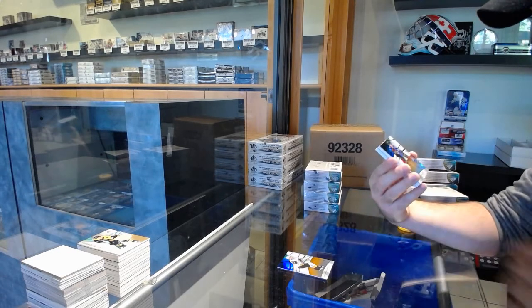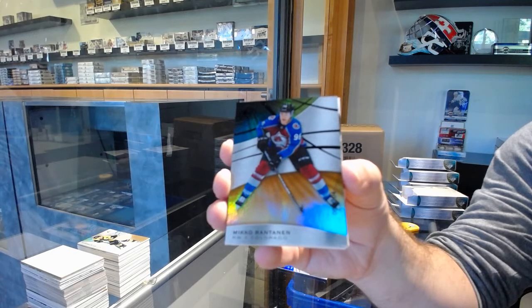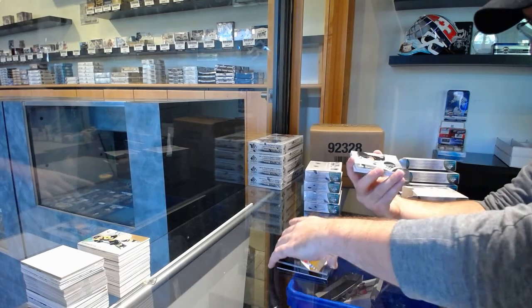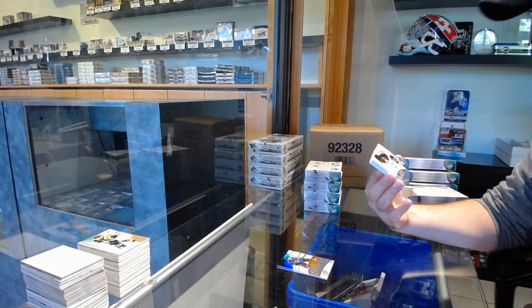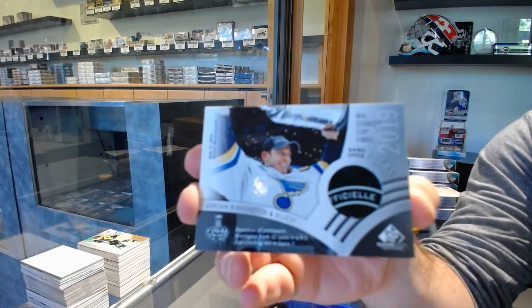For the Avalanche, the 104, Mikko Rantanen. Orange — that's pretty sick. For the Blues, Stanley Cup Finals Puck, Jordan Binnington.